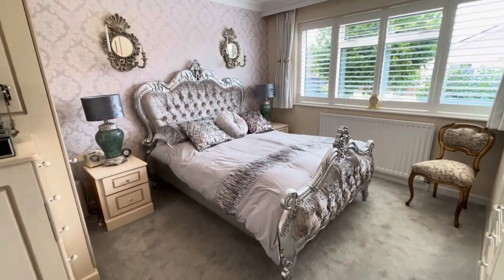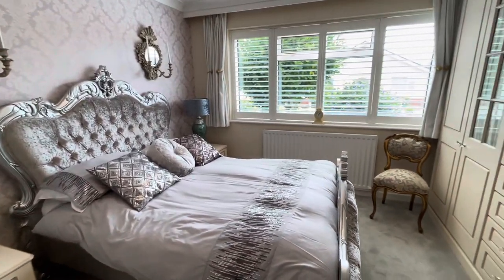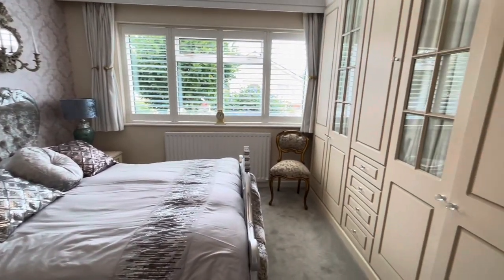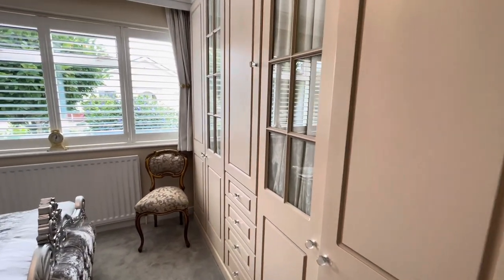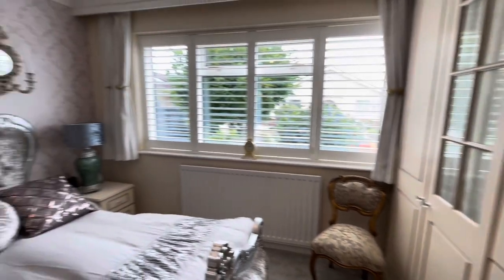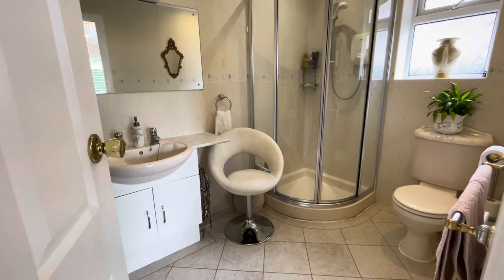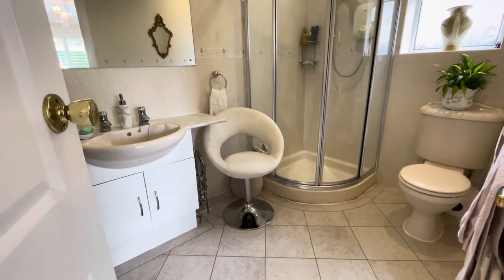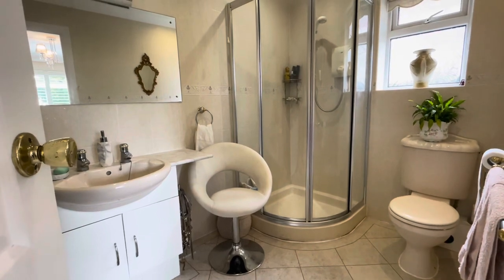Bedroom number one is a generous sized double bedroom positioned at the front of the bungalow with a double glazed window to the front. There is plenty of fitted bedroom furniture including full height fitted wardrobes. Bedroom one is serviced by ensuite facilities with a matching three-piece suite and window to the side.